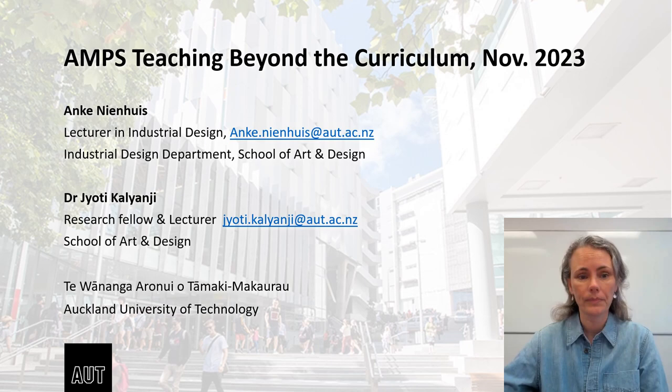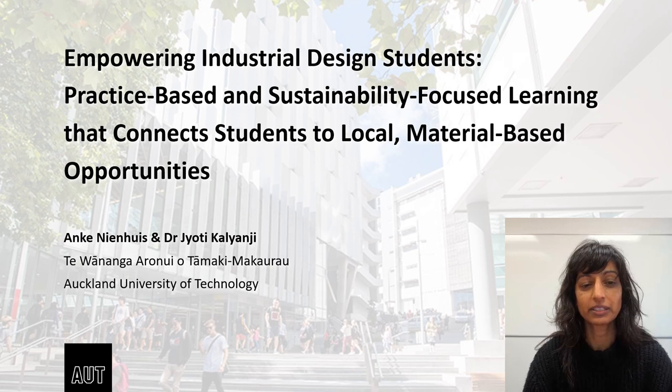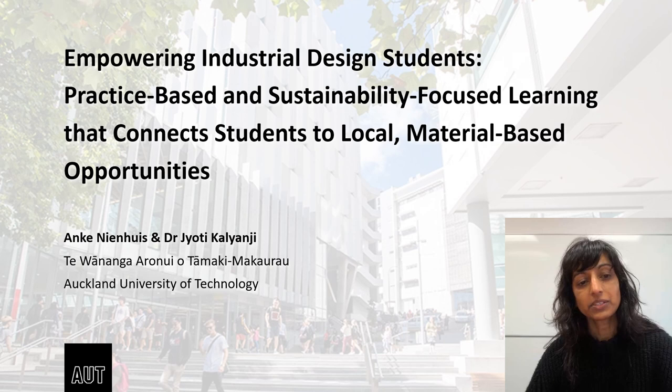I'm presenting here together with my colleague. Kia ora. My name is Jyoti Kilianji. I'm a research fellow and lecturer in the School of Art and Design at AUT University. I have a background in applied textile design, working across a range of applications and disciplines. In our presentation today, we'll talk about how we aim to ground our teaching in sustainable design practices within local, material-based opportunities, so that students feel empowered to design for a better future.